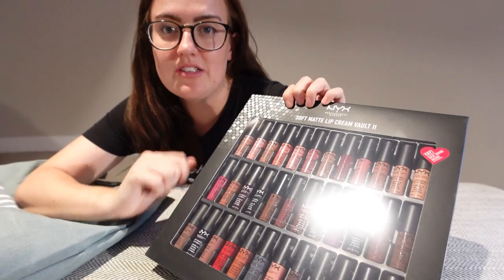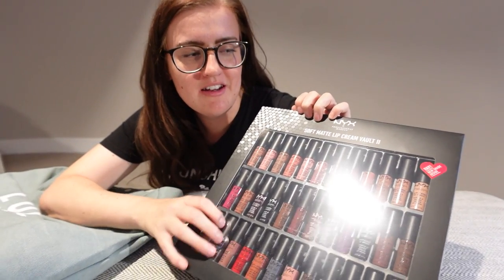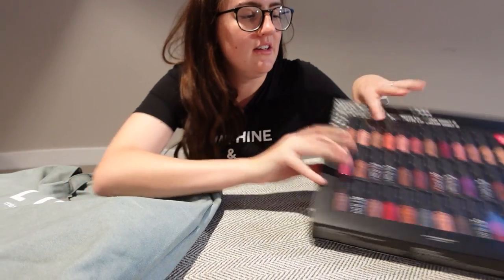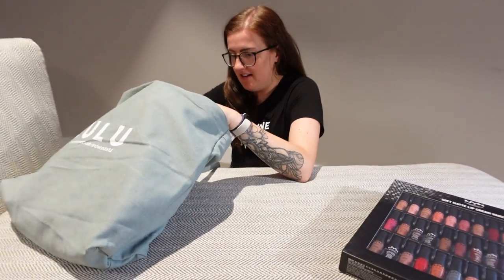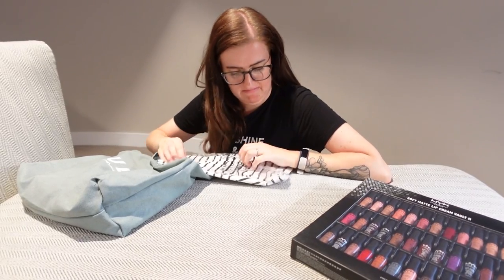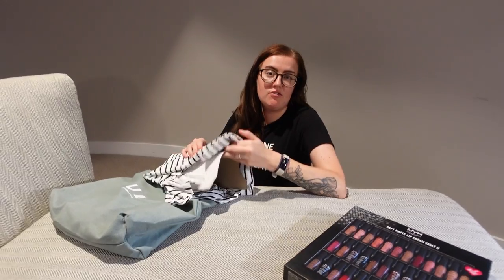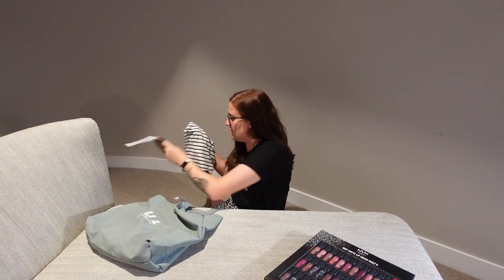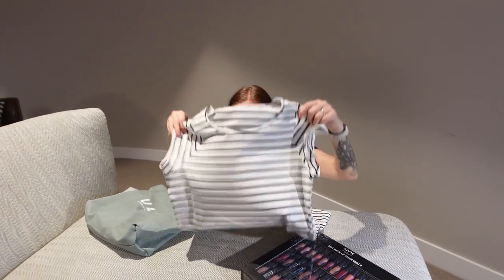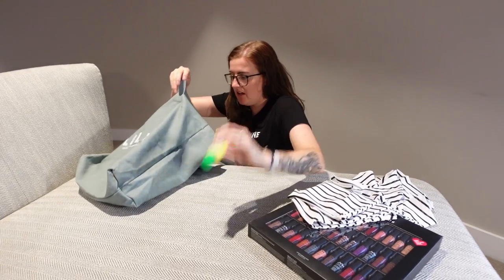I have seen this in the UK but it was like 70 pounds. At Christmas last year I think it did go on sale for half price, but even then, it's still so good to get it in this set — really happy with that. I then got a dress, which you never know, it might be warm enough in Melbourne to wear tomorrow. I doubt it, but we'll never know — just a plain striped dress, very nice for summer.